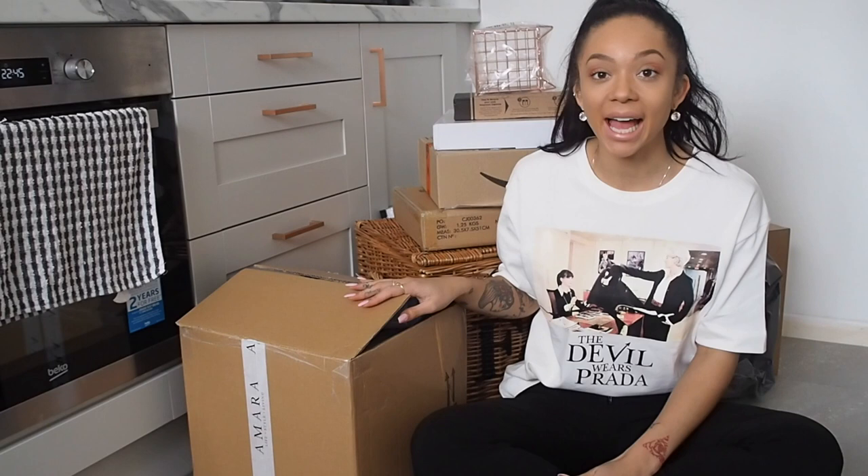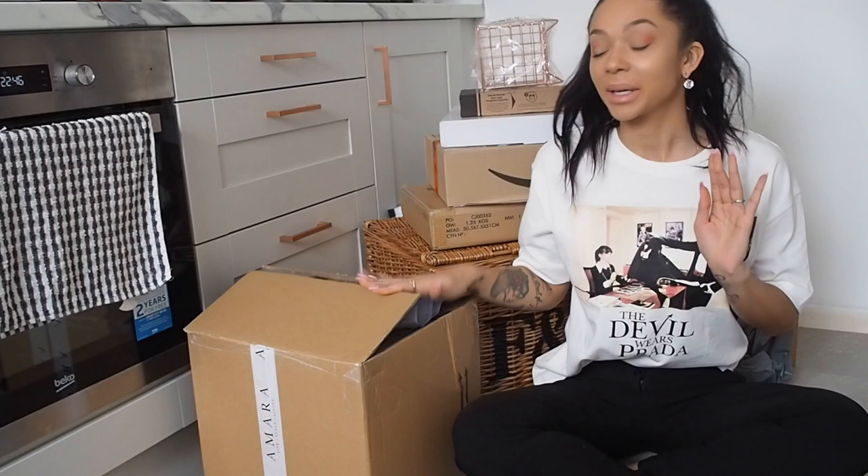Hello and welcome back to my channel. I am currently sat on my kitchen floor in my brand new kitchen. If you haven't seen the kitchen renovation video, I will link that down below. It's so exciting and such a massive transformation. I have been ordering stuff for the past two or three weeks now, just getting ready — little accessories and all that kind of stuff. I have it all here and I will be showing you exactly what I bought and exactly what's going to go in my new kitchen.